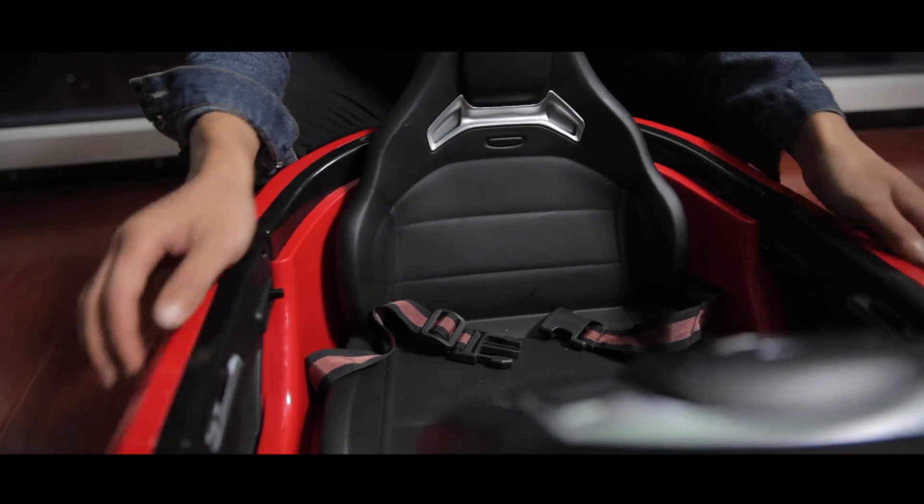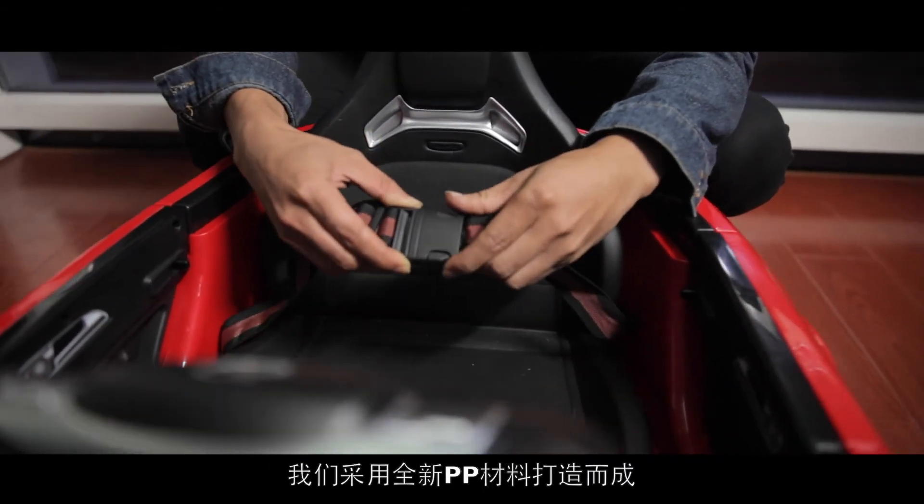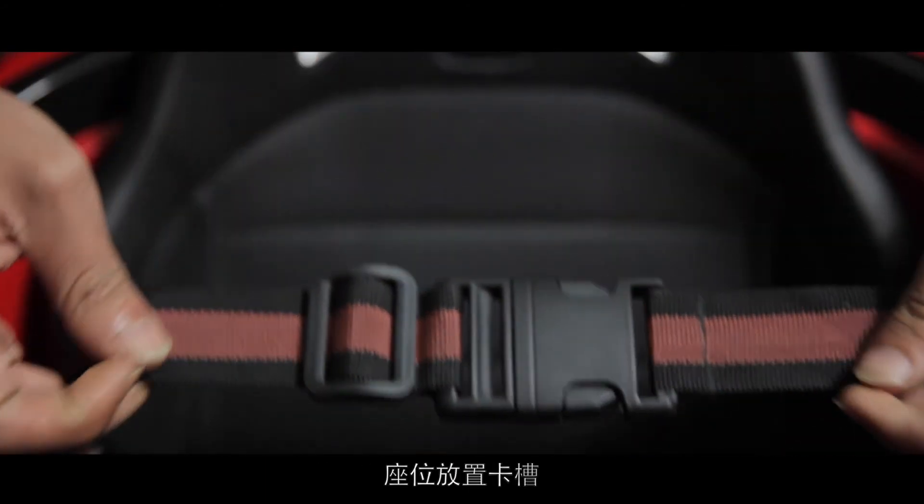动力方面，采用奥莱喜定做电池，双驱两个6伏7安的电池，持12伏强劲动力，带给宝宝最舒适的驾驶快感。安全座椅采用全新PP材料打造而成，环保无味，座位放置卡槽。